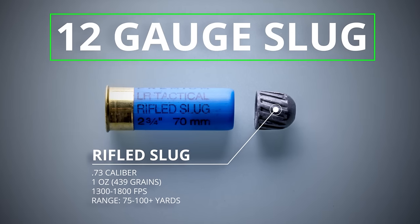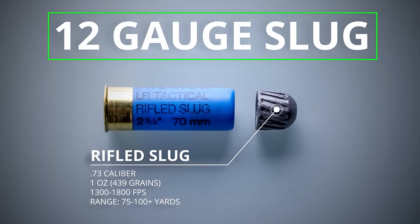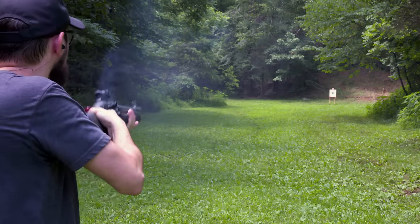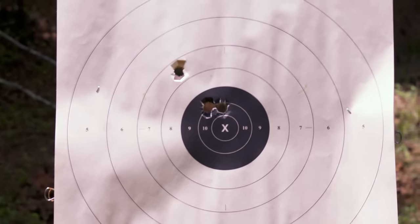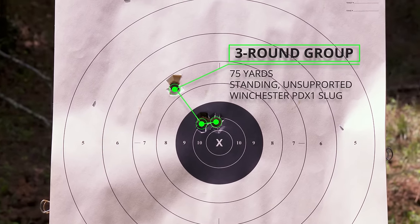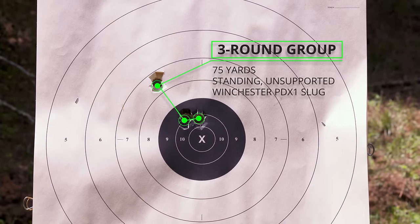A slug will extend the shotgun's range to at least 75 or 100 yards. In situations where a rifle would be the ideal tool, but for whatever reason a shotgun is what you have instead, slugs can essentially turn that shotgun into a limited range rifle.